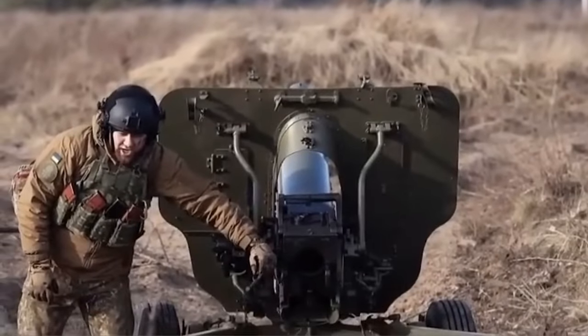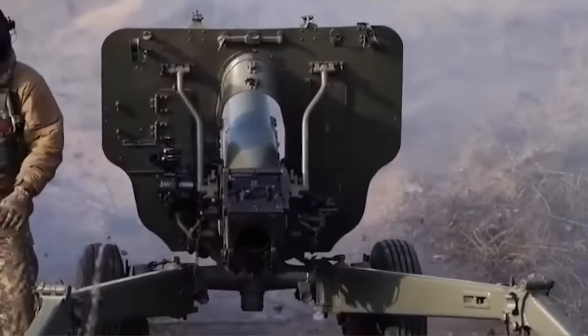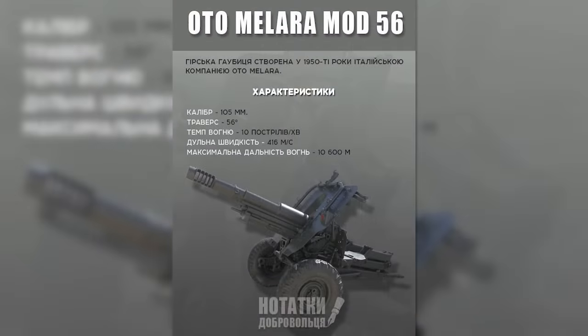The guns were seen in Ukraine for the first time in early January, with a short clip of one of the guns firing being shared on the 11th of January. It appears the gunner is wearing a National Guard patch, but it's unclear which unit the gun belongs to. On the 12th of January, the 1st Mechanised Battalion of Ukraine's 3rd Assault Brigade posted an infographic giving some basic detail on the Mod-56.